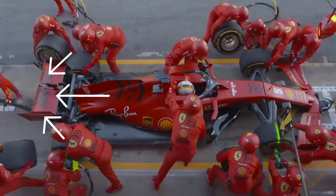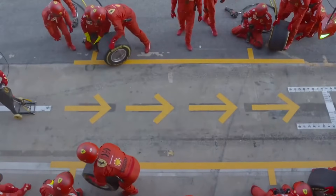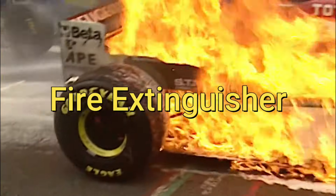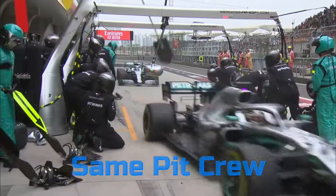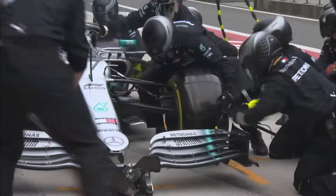The rear jack man comes in behind the car after the front has been lifted up and lifts the back of the car. There is also one crew member who is a fire extinguisher, always ready in case there are brakes on fire or fire in the car. Formula 1 is unique in that both drivers use the same pit crew, which is different from other motorsports where each driver may have their own pit crew and pit area.